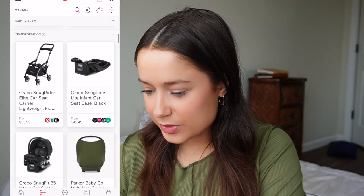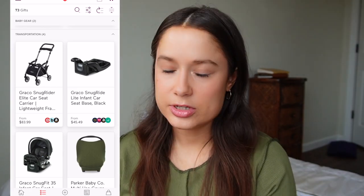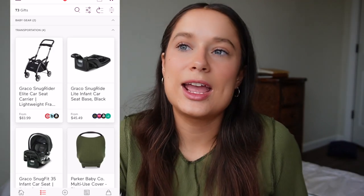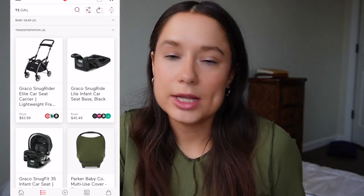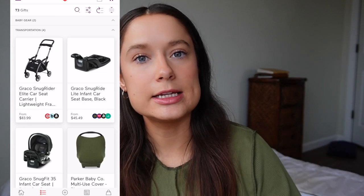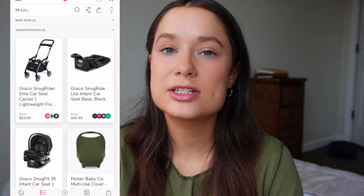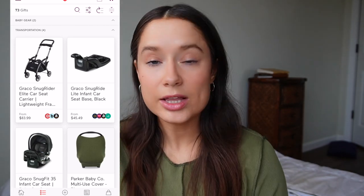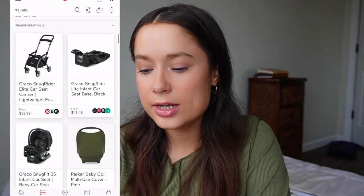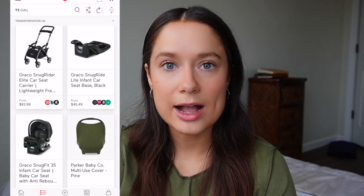In the Transportation section: I did a lot of research on strollers and car seats. Apparently Nuna is the best — it's really lightweight, which is ideal — but it's significantly more expensive, like $500 to $700. So I went with a set here where the stroller, base, and car seat is around $200 to $300 total. We're also wanting to get two bases, one for each car, so it's easy.